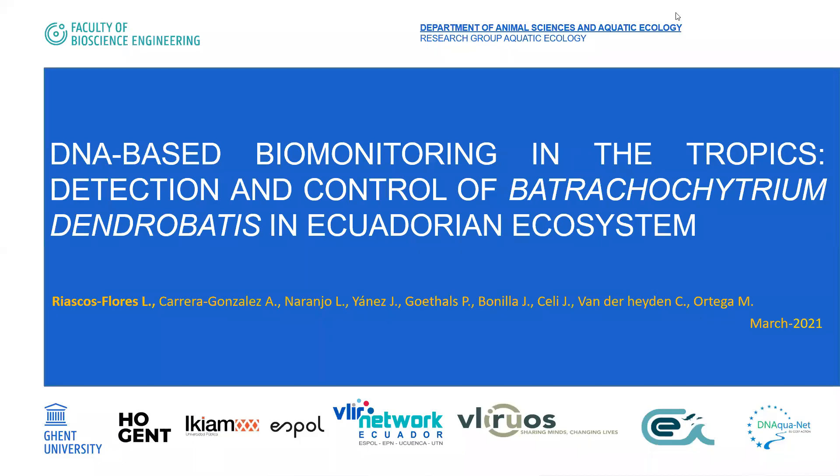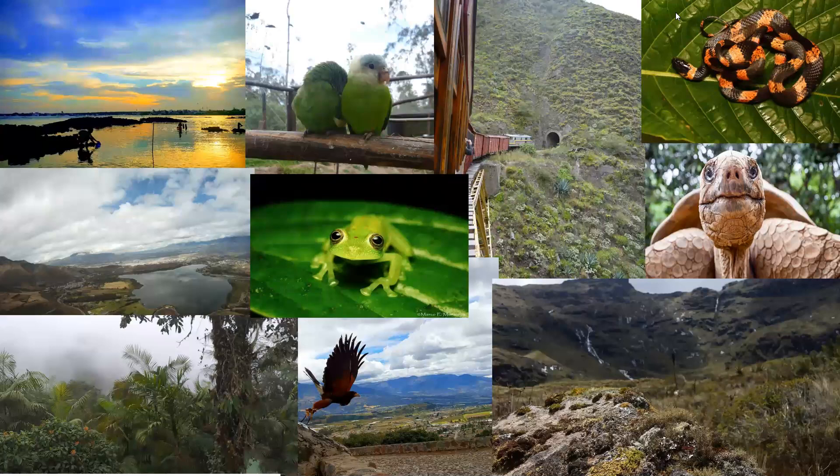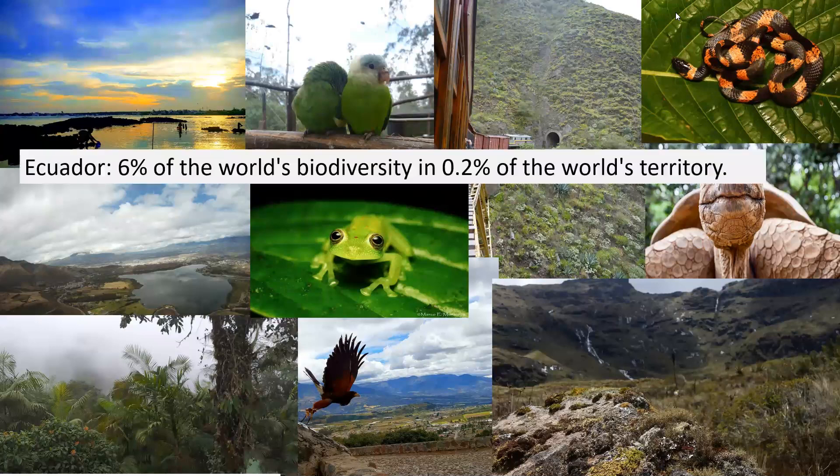Hi, I'm Lenin, and for the following presentation, I'd invite you to go to a wonderful place where every year new species are reported for science — a place considered one of the most biodiverse places on the planet, being the most biodiverse place per square kilometer. This place is called Ecuador, and despite all these advantages today, their natural treasures are in danger.